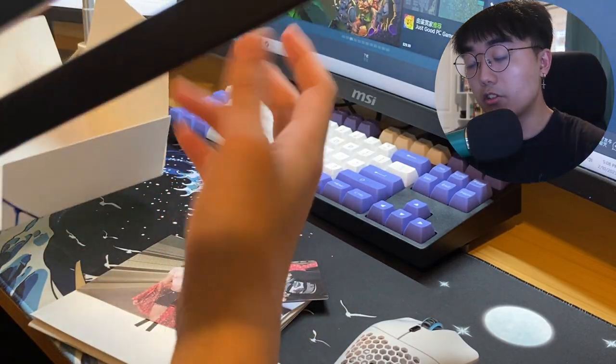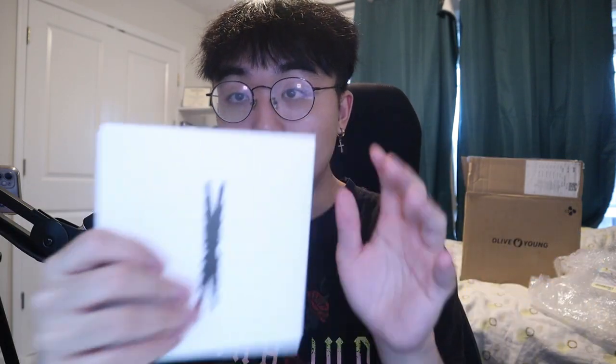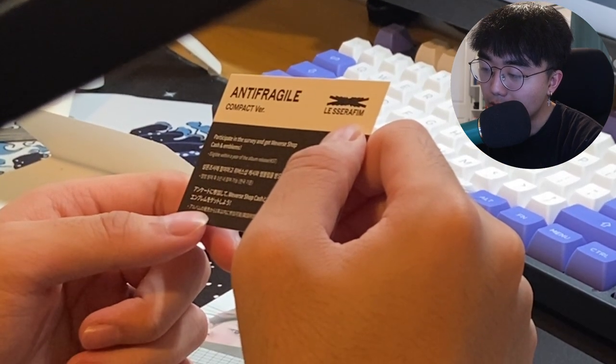And when it comes to the music side of things, they're also great. The main hit of this album is "Antifragile." They also have some other great songs. So yeah, this is a mini album right here — I didn't expect too much to be within it. I know it's supposed to have less than the actual album, which is why it's smaller. But I wanted a bit of variety within my collection — something that kind of stands out from the bunch. I think I got the Kazuha edition of this album because every single picture in the photobook has Kazuha. We actually got this thing right here — I don't know what it's supposed to be, it has a QR code on it. Participate in the survey and get Weverse Sharp Cash and Emblems — I'll check that out later. But here we have two photo cards and a postcard, I think.